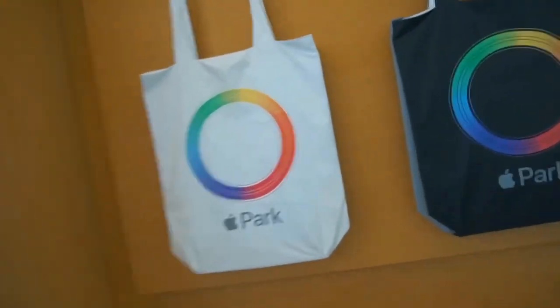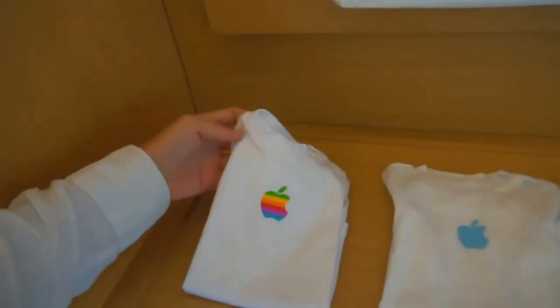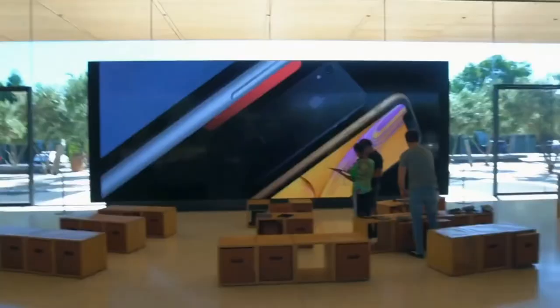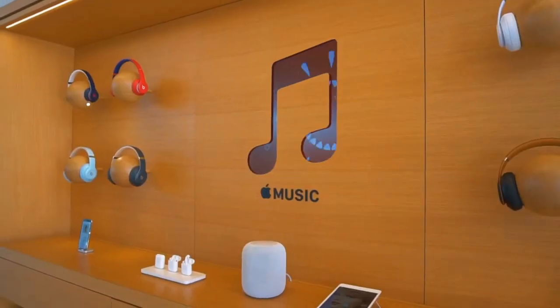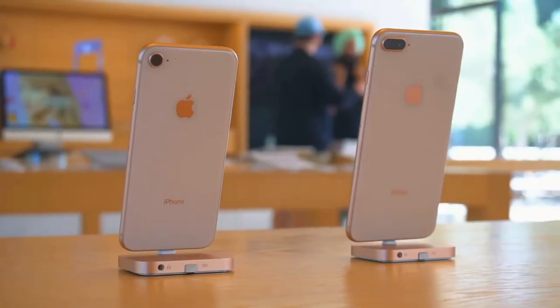The last place to explore at Apple Park is the only one you may actually get to see. The visitors center for Apple Park offers 20,000 square feet of interactive areas to get a virtual tour of the facility. For many people, this may be the closest you can get to walking the halls of the spaceship or the Steve Jobs Theater.